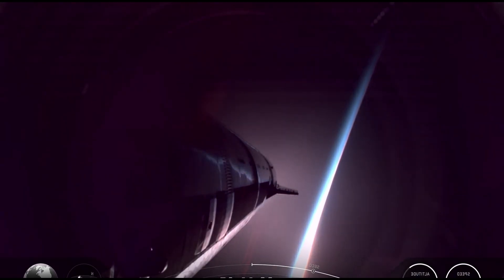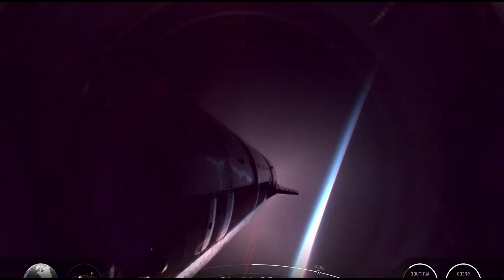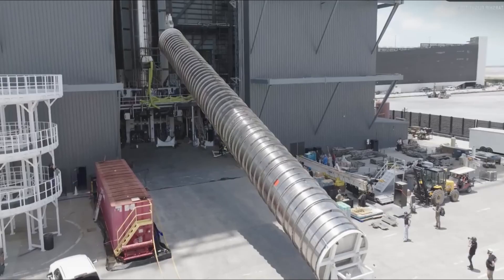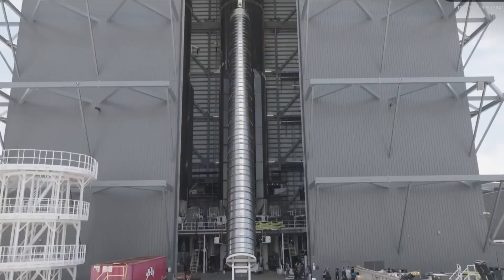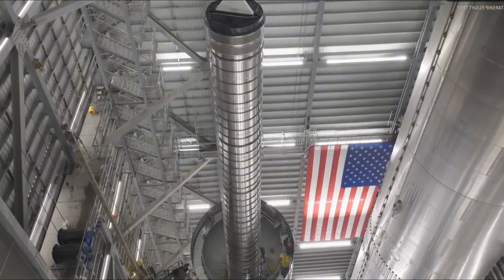Starship was officially ready to begin payload operations. The big question: did the payload door — arguably one of the most delicate mechanisms on the entire vehicle — open cleanly? After a few seconds of suspense, the door cracked open and then swung fully into position. Smooth, controlled, almost effortless. Starship was ready to deploy its payload.